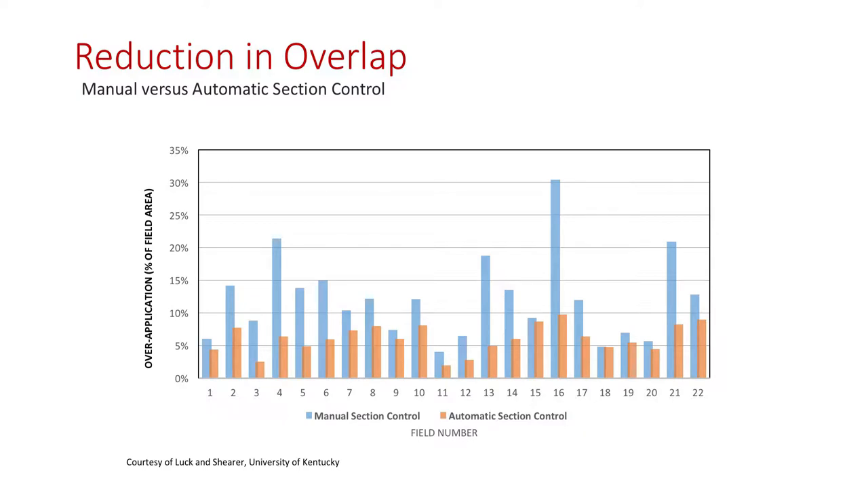Just as a tangible example, we say 4.4% — these are 22 fields that Dr. Luck and Dr. Shearer studied when they were at the University of Kentucky. Look at that: blue is manually spraying those fields, and the overlap is up in the 30% range for some, with a lot in the 10 to 20% area. Whereas when you put in section control, you're down below 12%, if not below 5% a lot of times. Look at the savings, and going back to being a good steward and not over-applying. The savings are dictated by field size and field shape — that's why you see the variation.